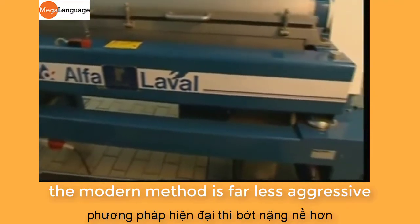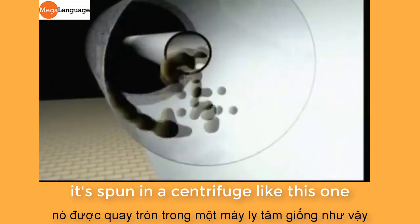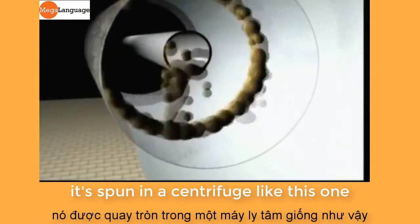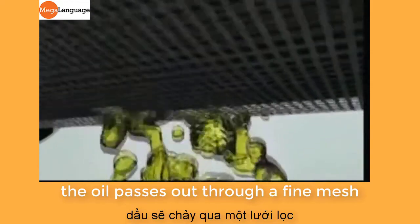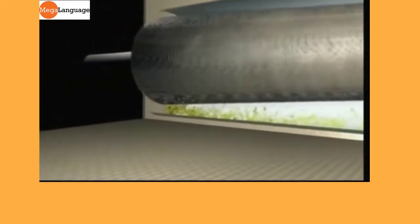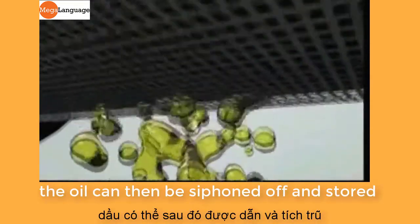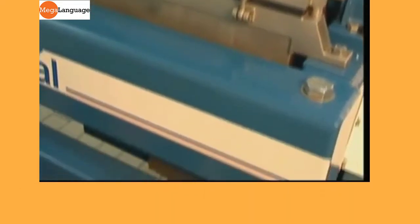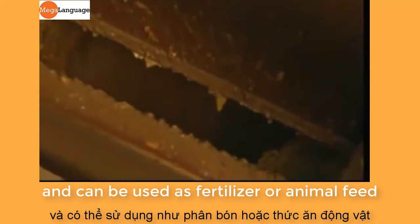The modern method is far less aggressive but just as effective. Instead of crushing the pulp, it's spun in a centrifuge. As it's spun around, the oil passes out through a fine mesh, leaving the pulp behind. The oil can then be siphoned off and stored, while the remaining pulp is collected elsewhere. It's not wasted though — it's recycled and can be used as fertiliser or animal feed.